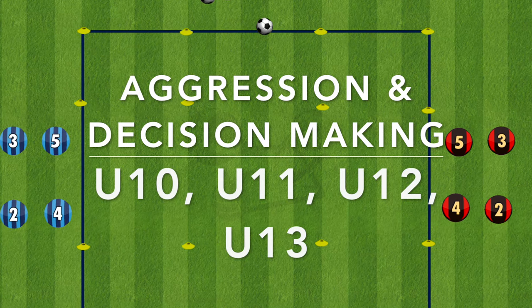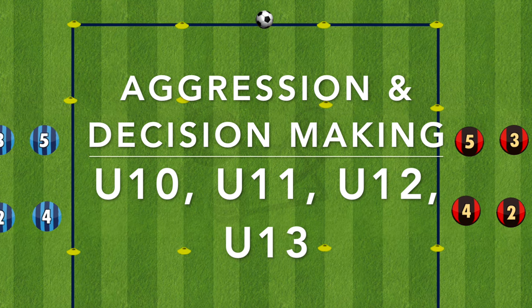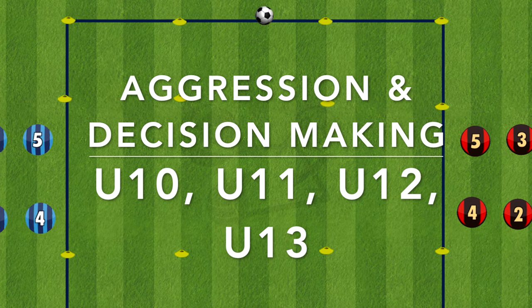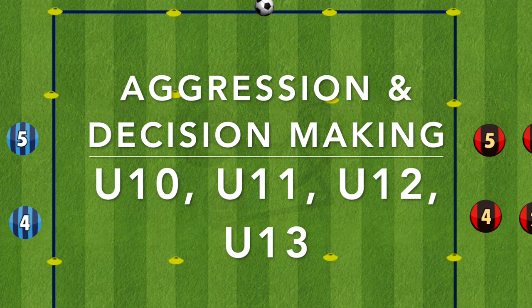Hi everyone. The quick decision making and the aggression needed in football can sometimes be intimidating for younger players. So here is a drill to make the players feel more comfortable to make quick decisions on and off the ball, and also being aggressive when going into a tackle.